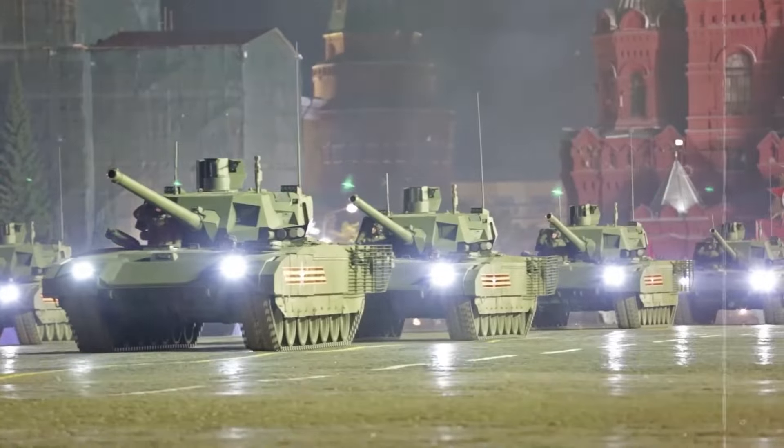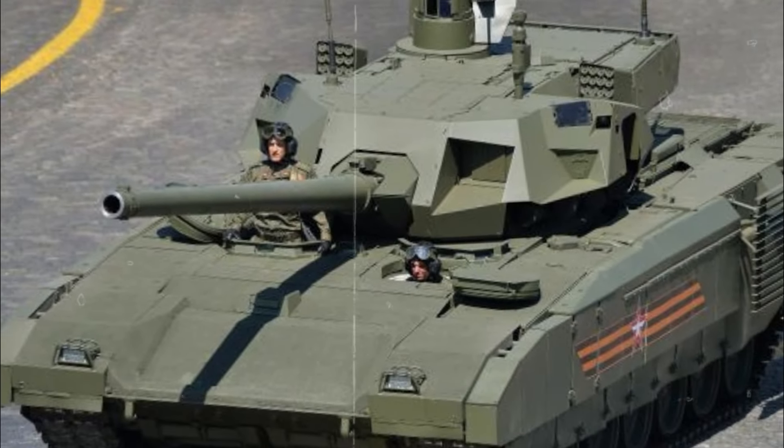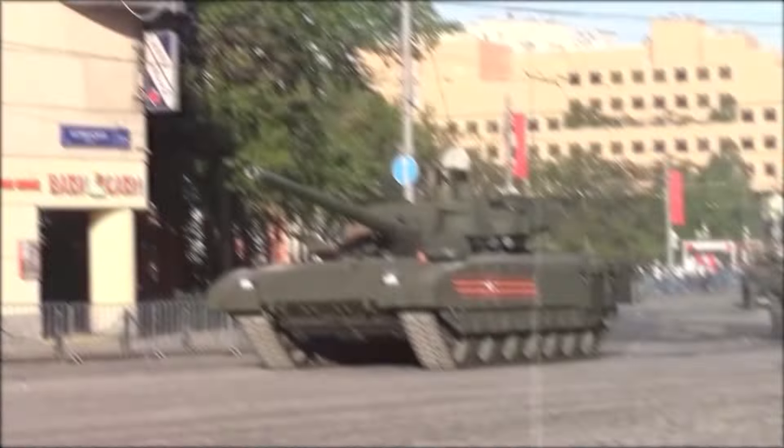A new M1A2 SEP V4 with upgraded sights and other enhancements is currently under testing. It should be operational in U.S. Army units by 2025.